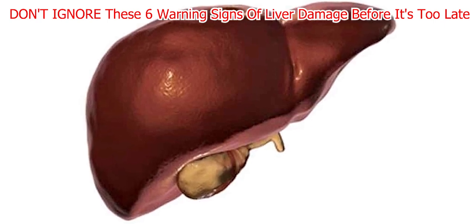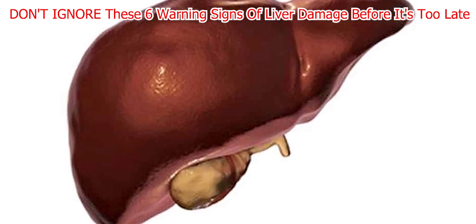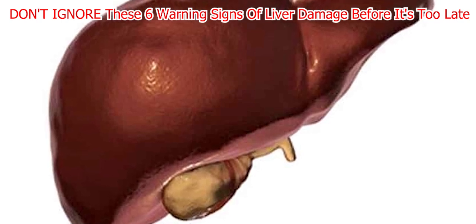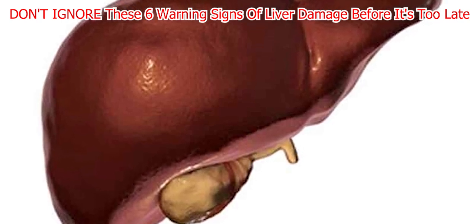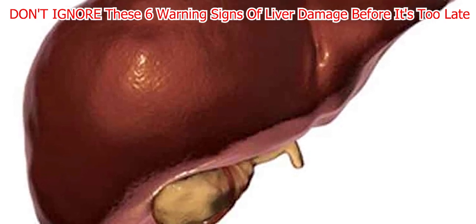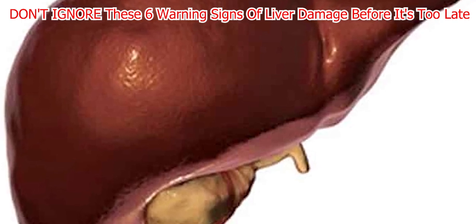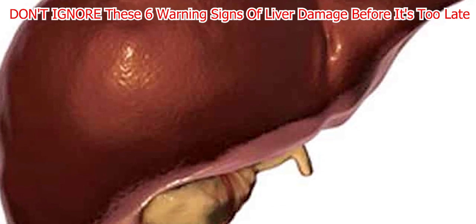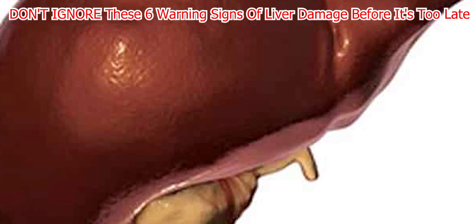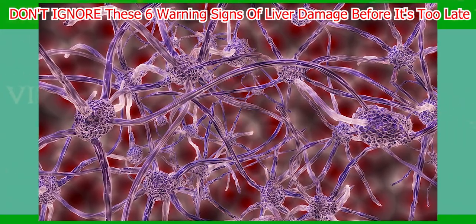The causes of liver disease can vary, but some common ones include viral infections like hepatitis A, B, and C, problems with the immune system, inherited genetic conditions, and consuming too many toxins. Alcohol-related fatty liver disease is caused by consuming too much alcohol, while non-alcoholic fatty liver disease (NAFLD) is caused by consuming too much fatty food. Unfortunately, rates of NAFLD are on the rise as more people become overweight and develop diabetes.